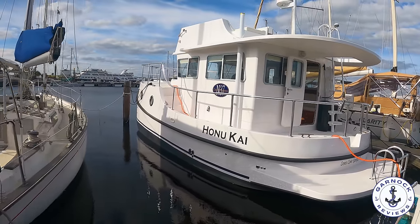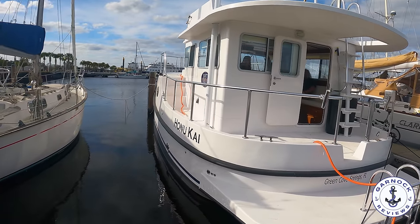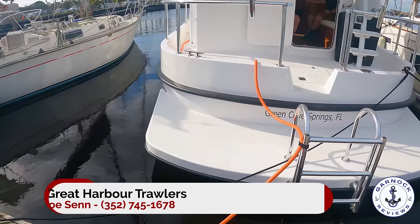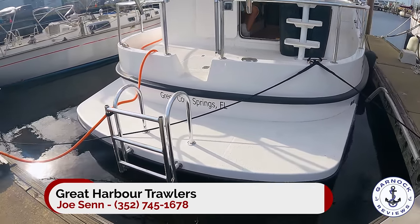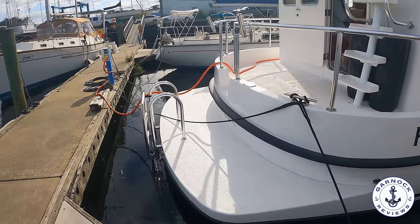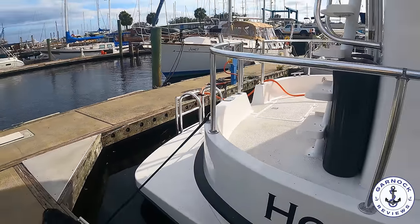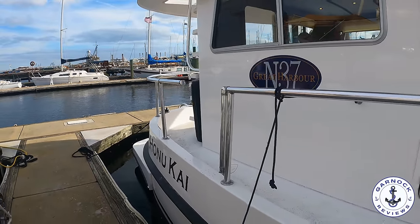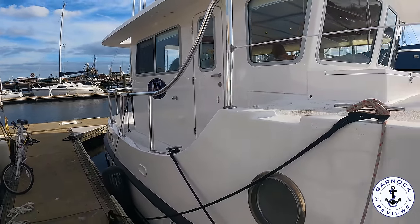Hey everyone, welcome back to Garnet Reviews. I was recently working with Great Harbour Trawler Yachts filming one of their brokerage listings when they asked if I wanted to pop along and check out this 2024 Great Harbour N37. This one's not yet 100% complete — she's only recently just touched the water from being delivered on road from their factory in Gainesville. But she's around 90-95% complete and currently going through final commissioning, but I still couldn't resist jumping on board with a GoPro and sharing the video with you all.